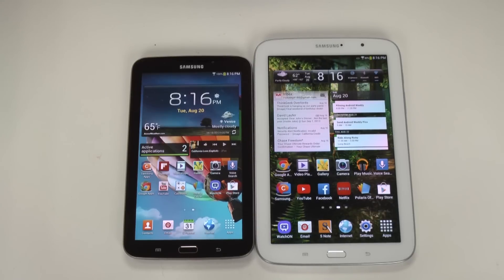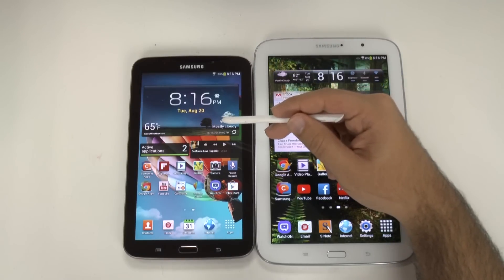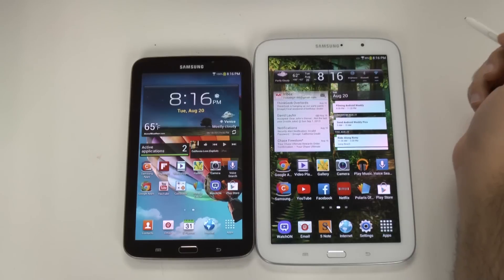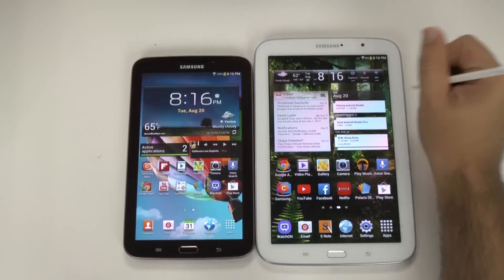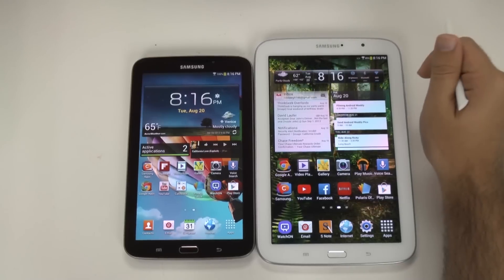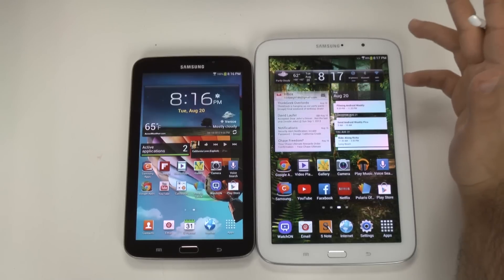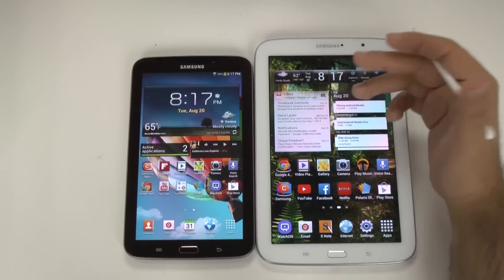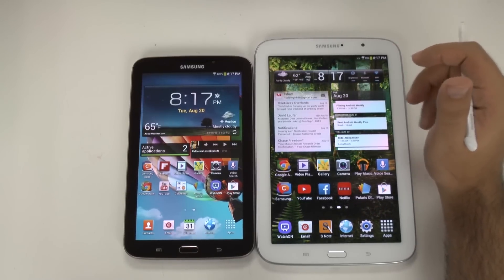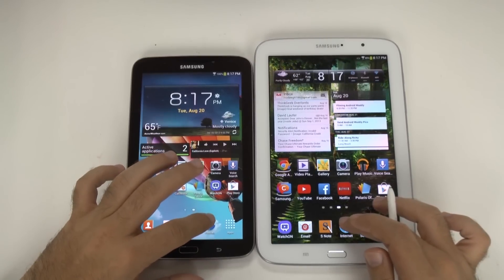Now when it comes to web browsing, there are some differences. One being the screen size — the Tab 3 has a 7-inch screen with 1024 by 600 resolution, whereas the Note 8 has an 8-inch screen with 1280 by 800 resolution. Basically they're almost the same quality; you're splitting hairs if you really think there's that much of a difference in terms of clarity. Just because the Note 8 is bigger, it has a slightly bigger resolution, so it's not really better per se. Let's check both out for speed and fluidity.